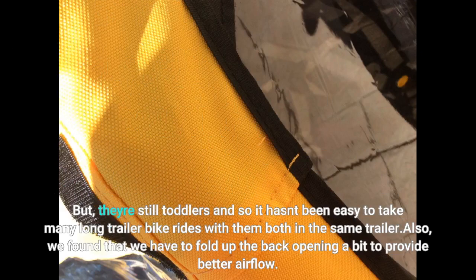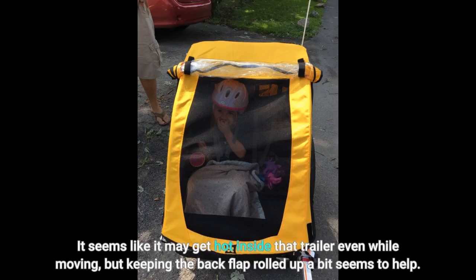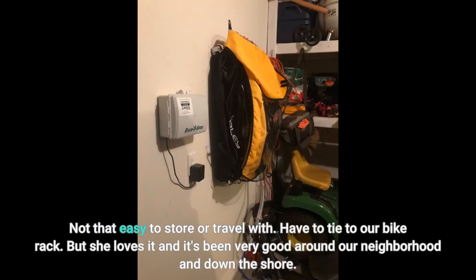We found that we have to fold up the back opening a bit to provide better airflow. It seems like it may get hot inside the trailer even while moving, but keeping the back flap rolled up a bit seems to help. It's not that easy to store or travel with — we have to tie it to our bike rack. But she loves it and it's been very good around our neighborhood and down at the shore.